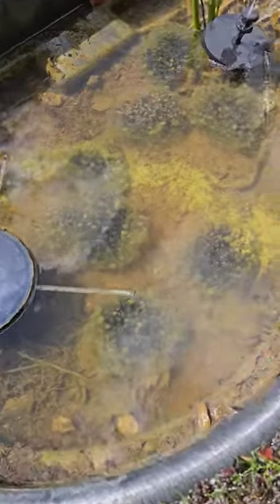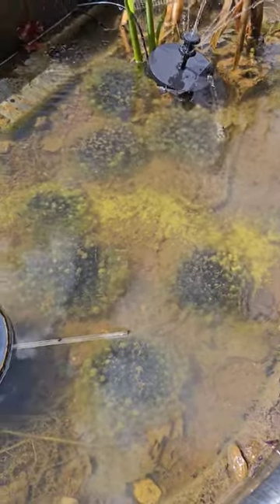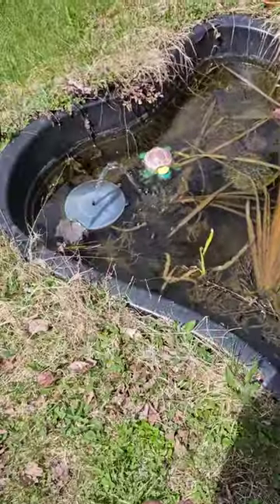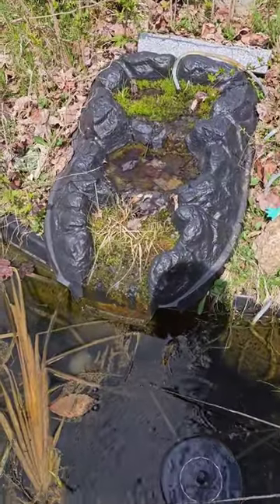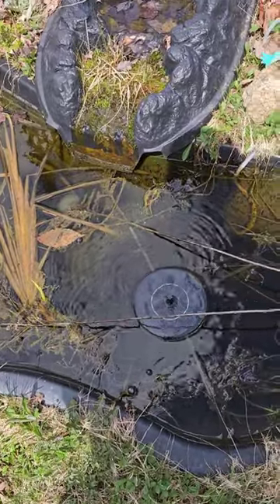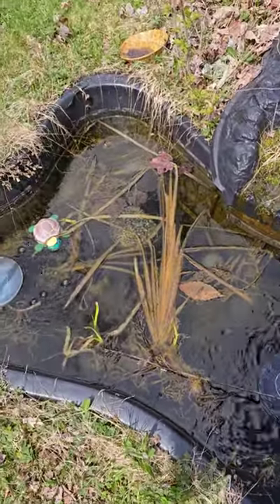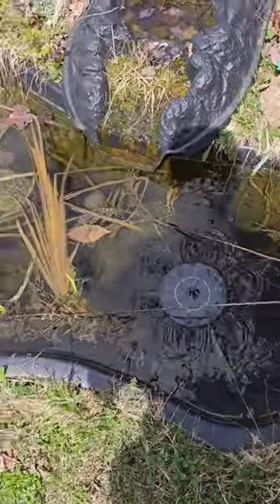We got to fill this thing back up, but take a look at the amount of tadpoles. These solar fountains are awesome. Both of these things survived the winter, including the solar pump right here. That's like a filter with a bunch of moss. There's a lot of tadpoles in here too, but these ones we didn't put here — these were put here naturally by the mother frog. All these tadpoles were put here naturally.